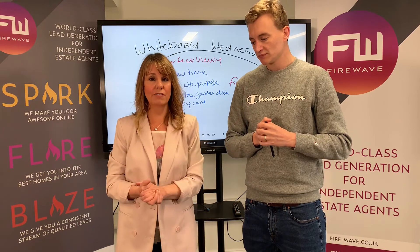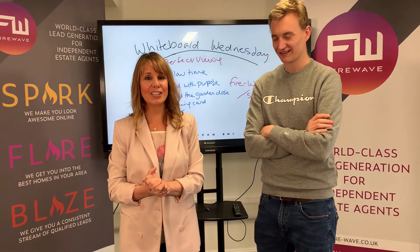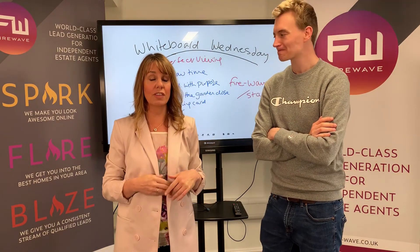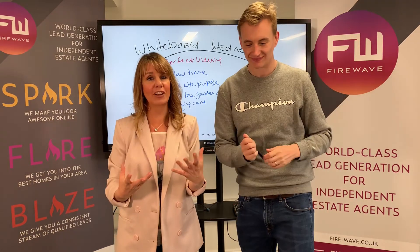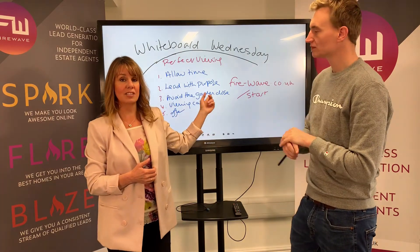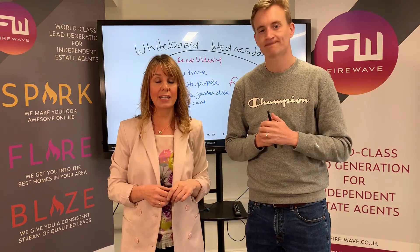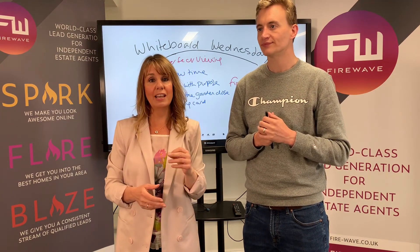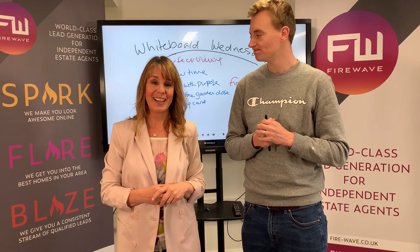Those are the five steps to the perfect viewing. Hopefully you'll be selling houses like they're going out of fashion before too long. If you'd like to know more about what Firewave can do for you to get you through the door in the first place — because there's no point doing a beautiful, perfect viewing if you haven't got any houses to list — please go to firewave.co.uk/start. Put in your area, find out if it's available, and if it is, we'll be on the phone to talk about how we can help you get the best homes in your area. Bye for now.